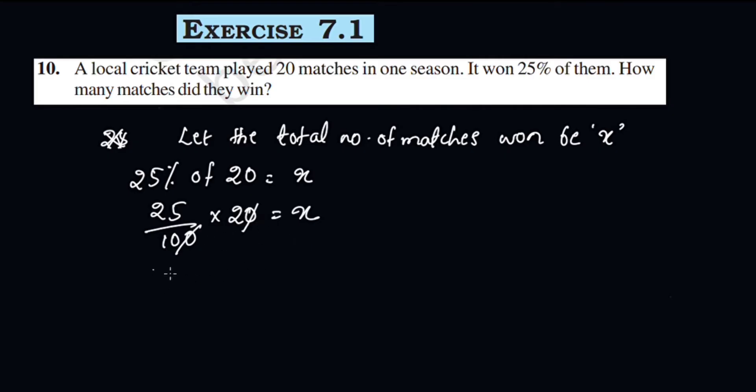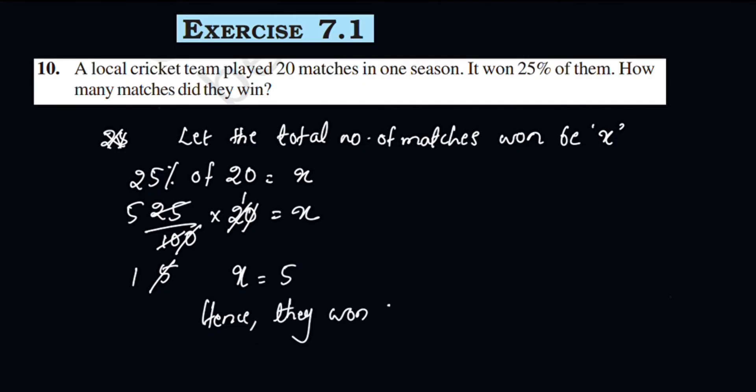25 by 100 into 20 equals X. This simplifies: 5 fives are 25, giving X equal to 5. Hence, they won 5 matches.